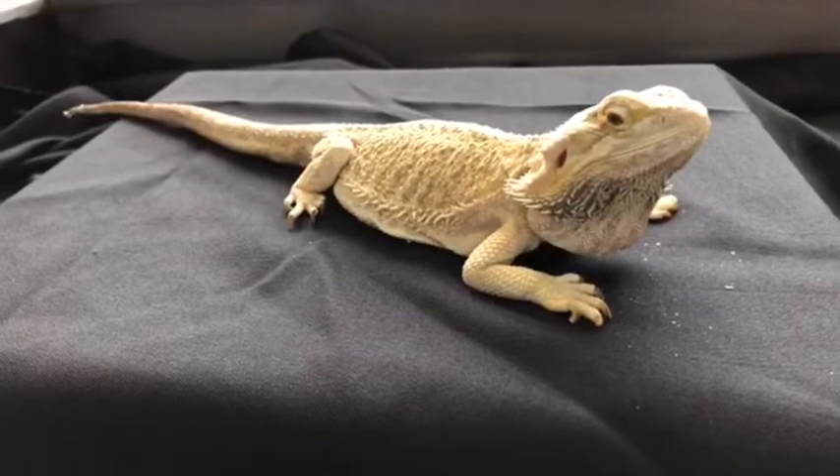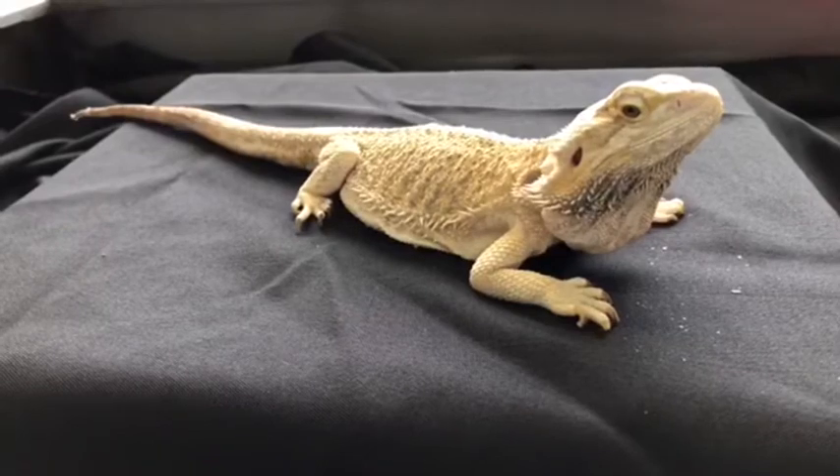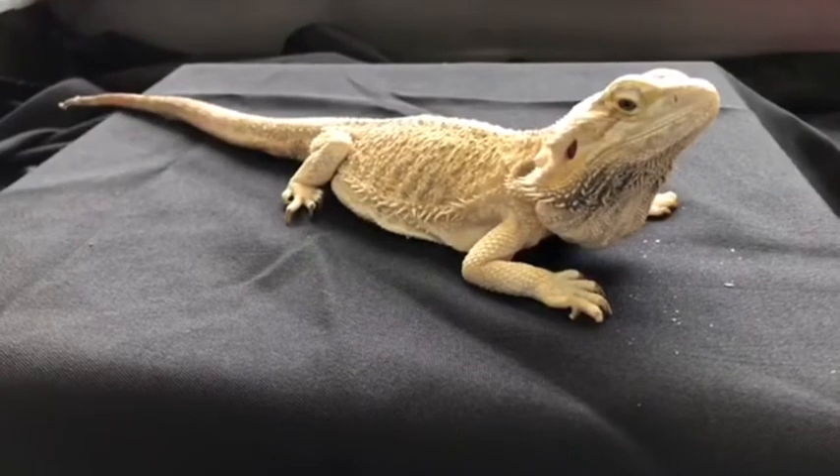Some interesting characteristics about bearded dragons is that they love to climb, nap, and even occasionally swim. They prefer to live alone, but when they are together they'll bob their heads to communicate.